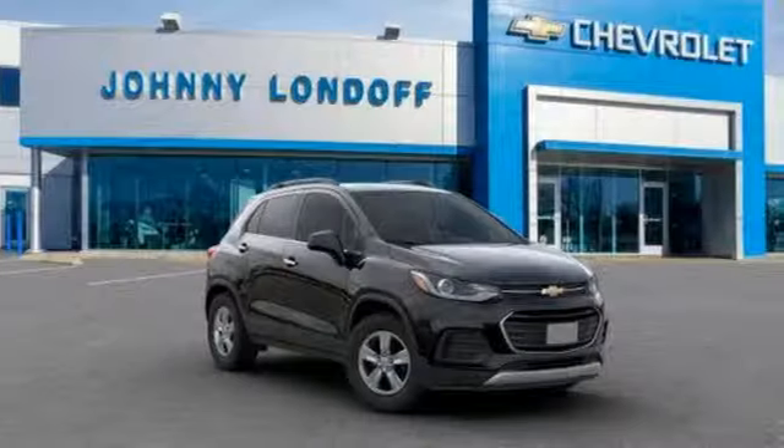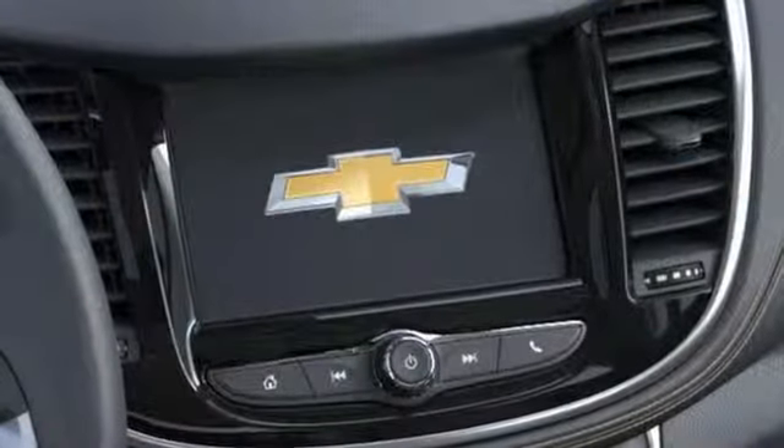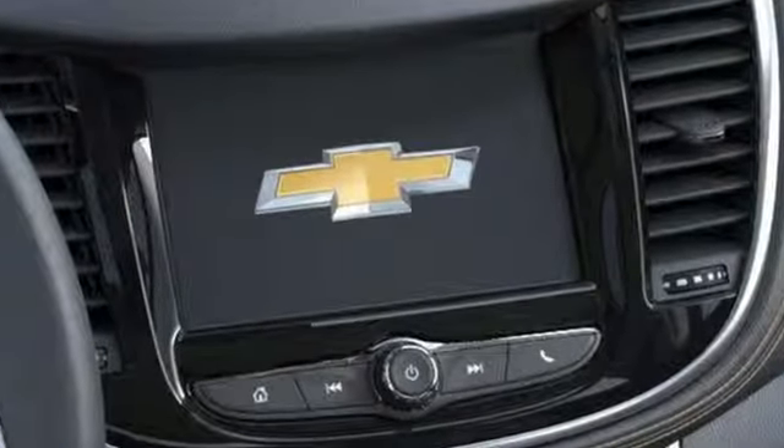The Car Connection calls it a smart package for city dwellers who value practicality over power or style — performance, value, durability. Chevy.